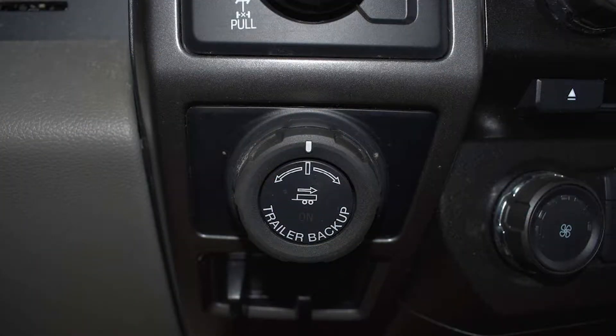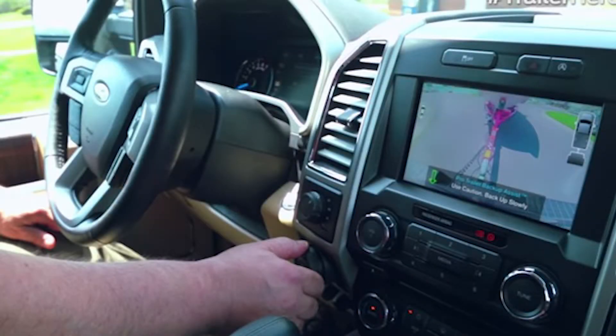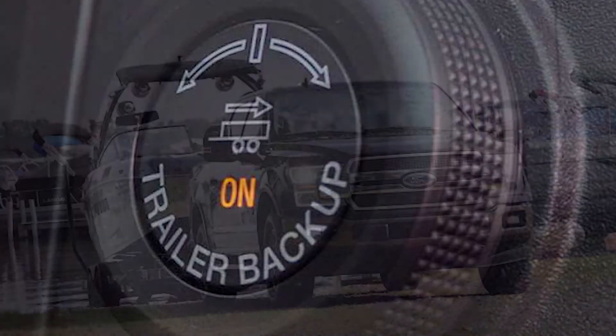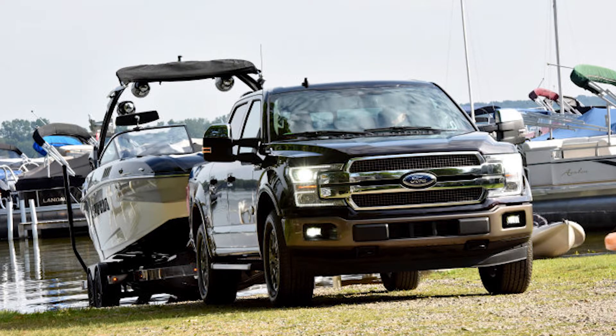Pro Trailer Backup Assist allows drivers to steer hitch trucks easily into place using an intuitive dash-mounted knob. The system works on trailers and loads of all sizes, and works up to the F-150's max towing capacity of 12,200 pounds.